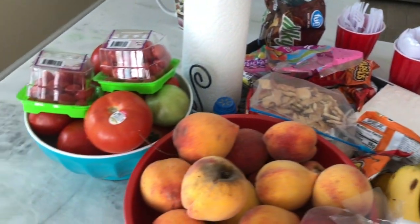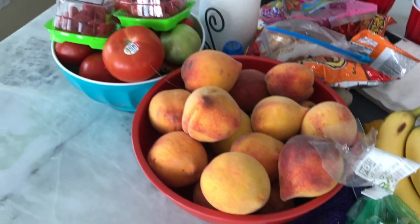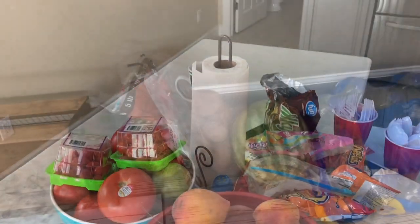You can see here that we have plenty of fresh fruit and vegetables. Now keep in mind this is a shared space with other family members, but we brought everything that we could bring with us in order to stay on track as much as possible.